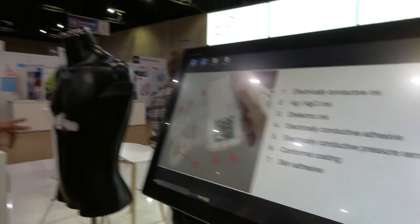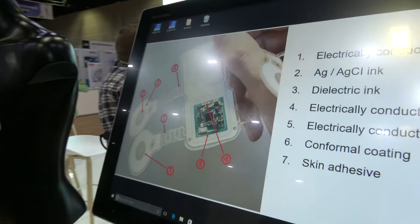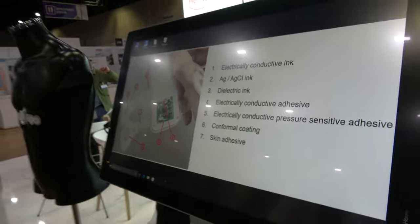How long would that be envisaged to be applied to a person? This is normally for somebody admitted in the hospital, which can last for two or three weeks. And what does this replace — a wired version? Exactly. So it's really untethering the patient. This is a list of all the materials incorporated within this design, and they are compatible with each other as well.